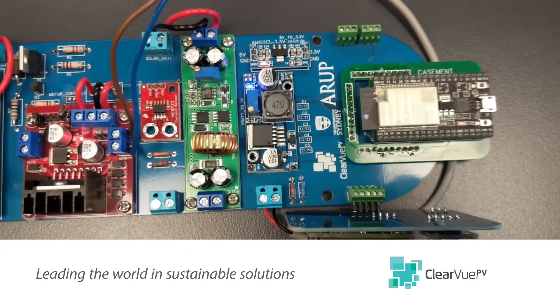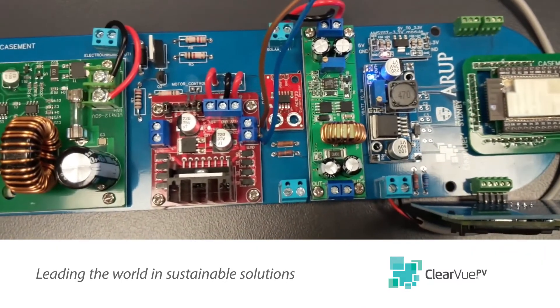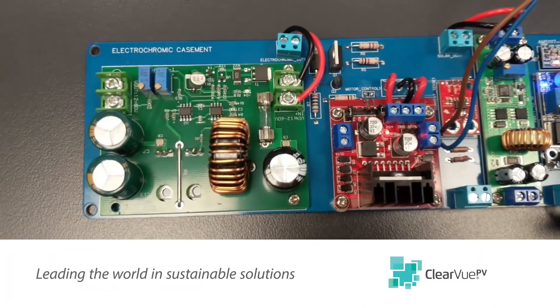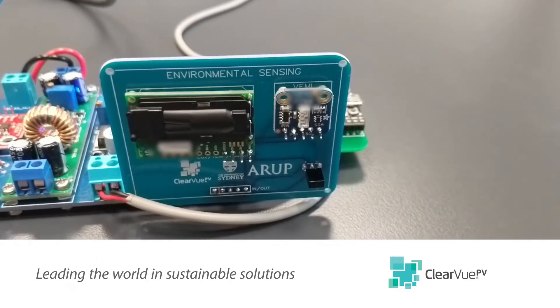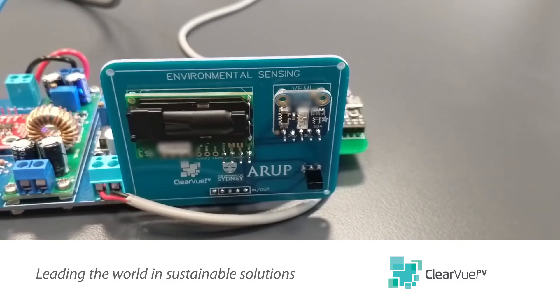To complement our energy generating glass, Clearview PV is currently developing a smart facade controller which incorporates learning, remote management and automated functionality based on inputs from a range of sensors.